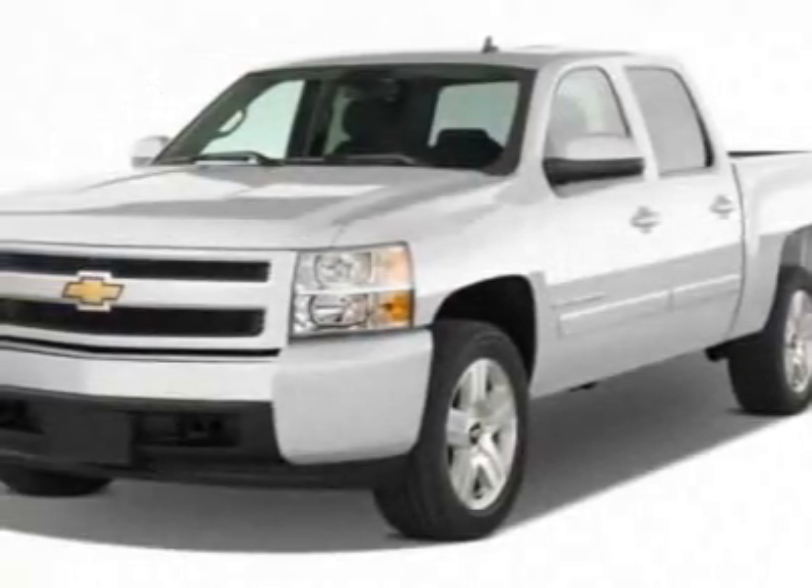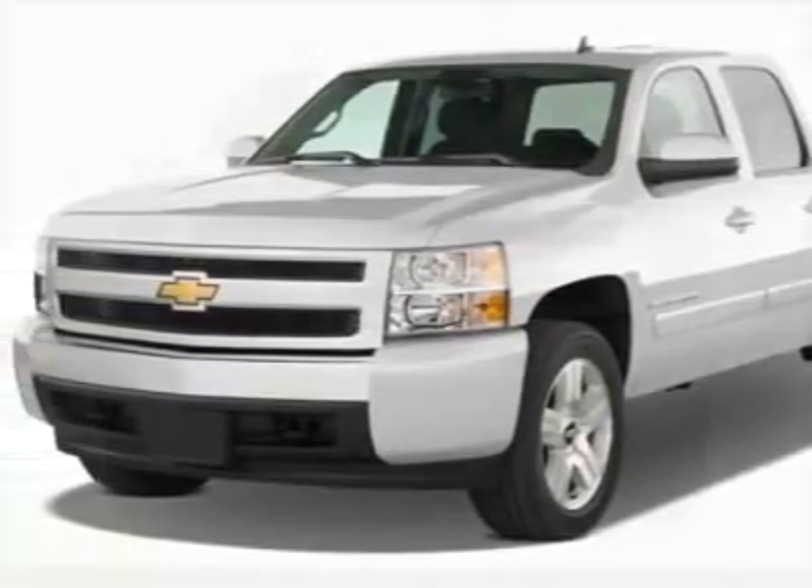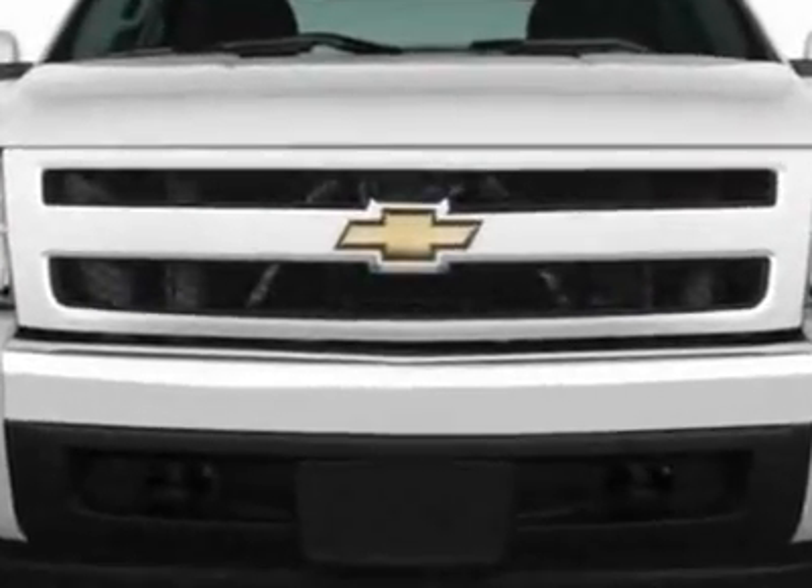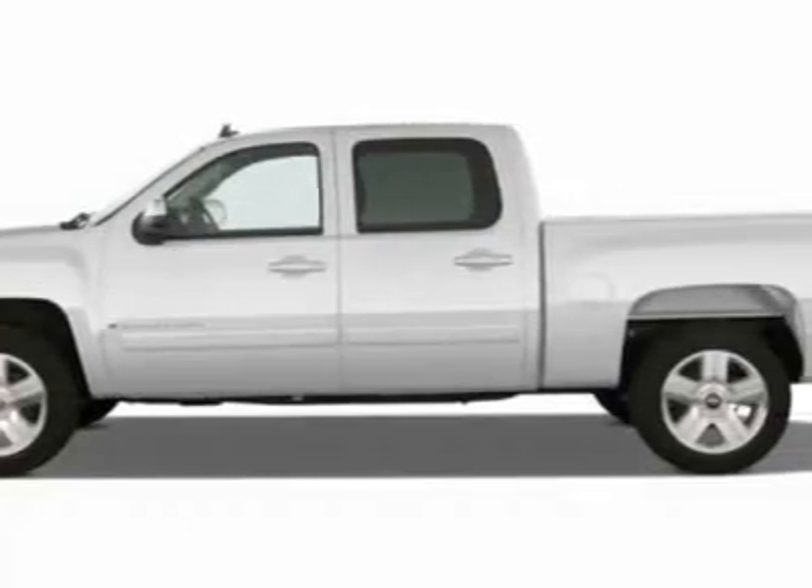Check out this new 2011 Chevrolet Silverado 1500 for your protection. This vehicle has a full factory warranty. This vehicle gets 13 miles per gallon in the city and 18 on the highway.